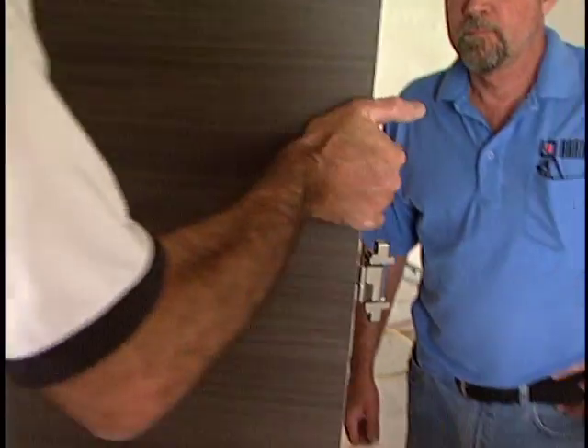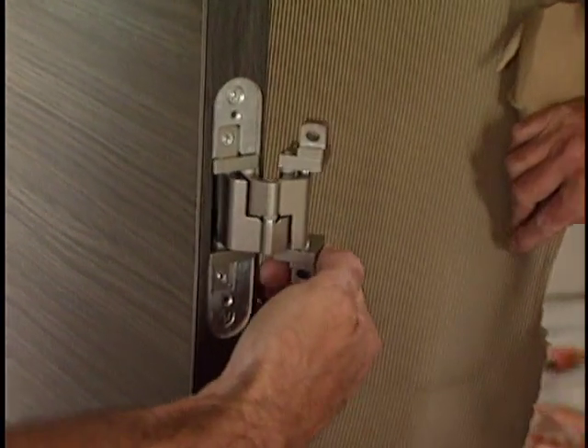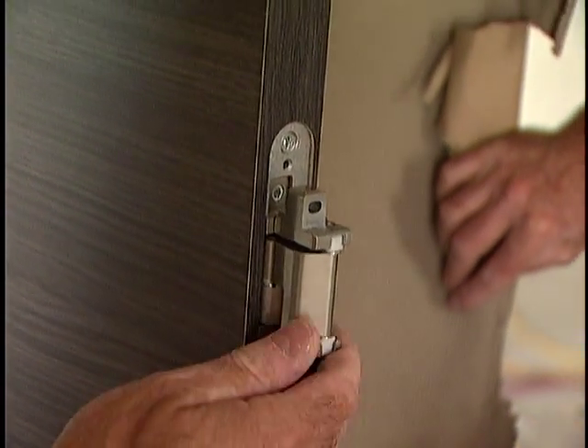The same thing goes for the hinge itself. These are three-dimensional hinges — they're adjustable from left to right, up and down, and in and out, which always guarantees you a perfect fit.